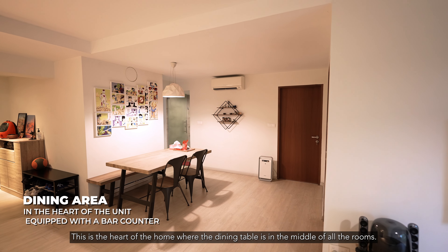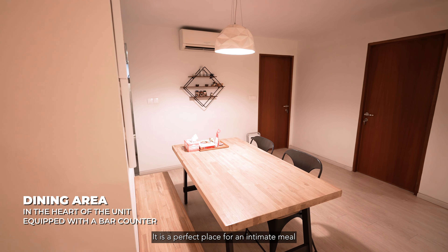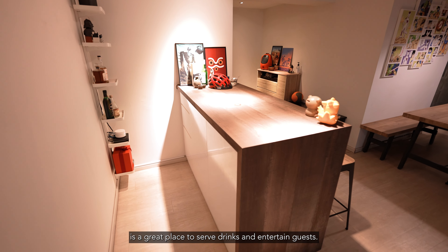This is the heart of the home, where the dining table sits in the middle of all the rooms. It is a perfect place for an intimate meal and a great bonding session with friends and family. The bar counter is also a great place to serve drinks and entertain guests.